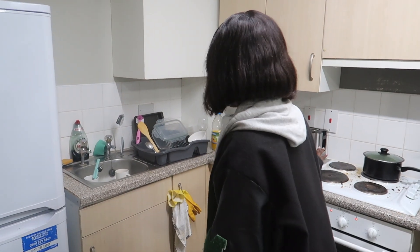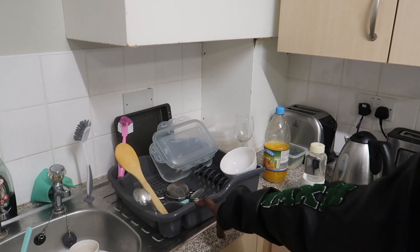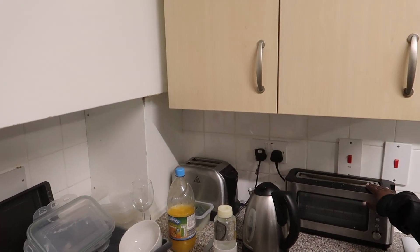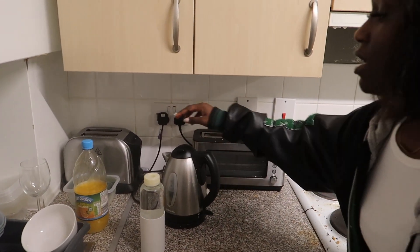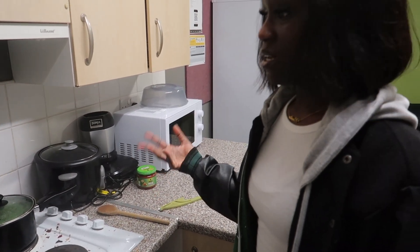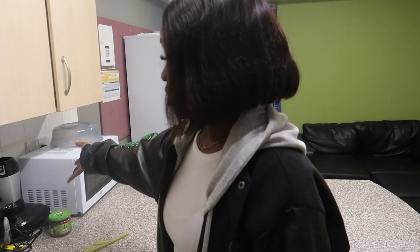Obviously there's a sink area. I recommend buying a dish rack — this didn't come with one. We did get a toaster, but we bought our own because that toaster was ghastly. You also get a kettle, a microwave, and an oven, plus any other amenities like a rice cooker or blender.